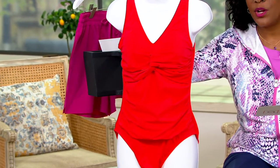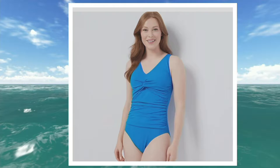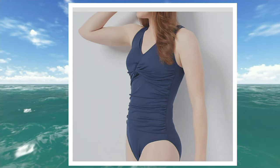This color is the tomato red. We also have a sapphire blue, and we have the navy.